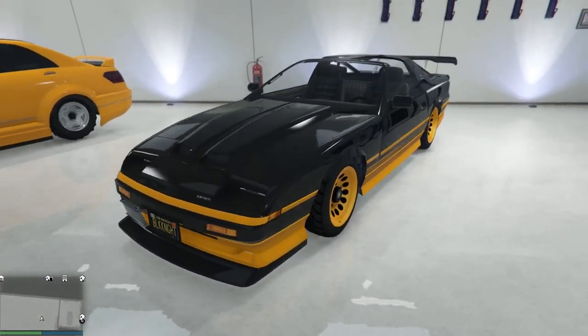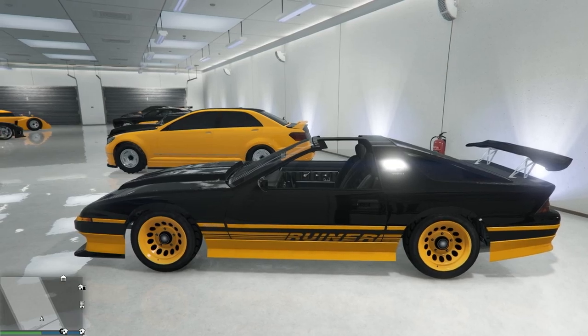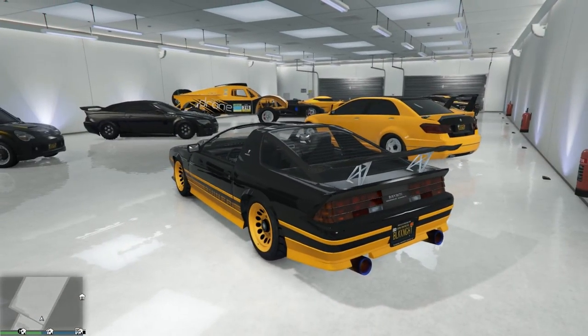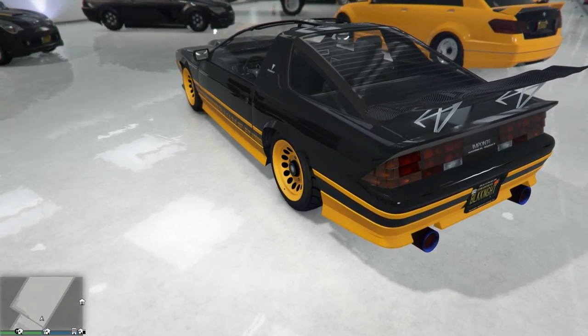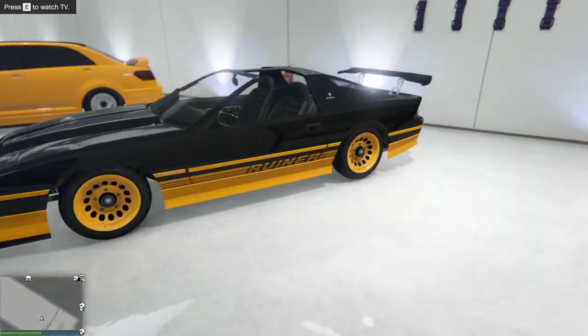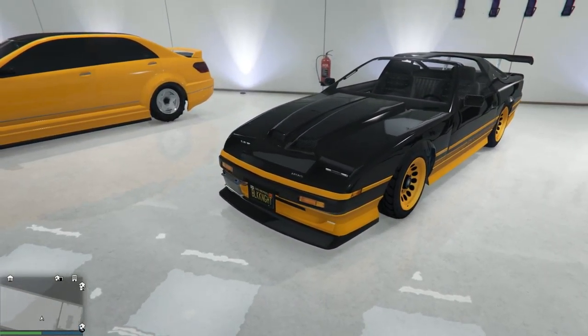Now, this Ruiner — I picked it up simply because I saw it on the road and it was already painted this way. It's gotten some mods, but the car was perfect as I found it, just for the looks. And who doesn't love an 80s Camaro? So I had to grab that.